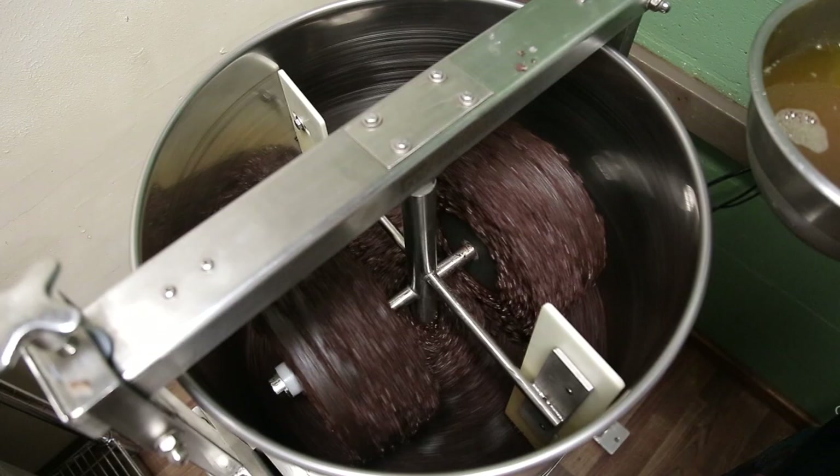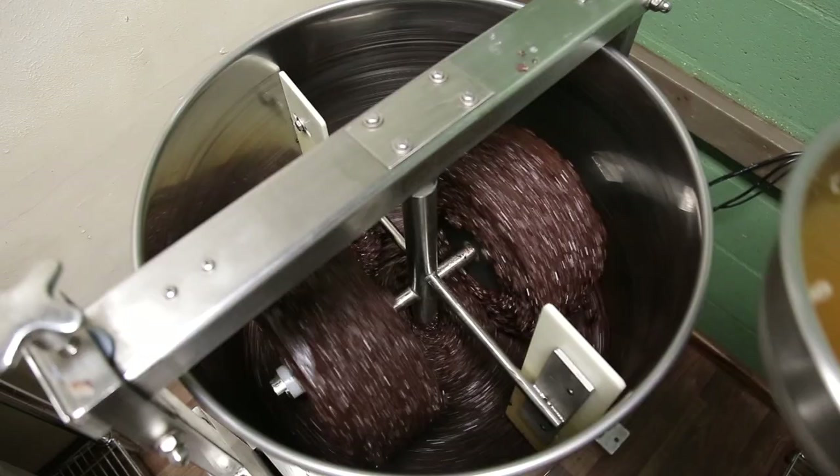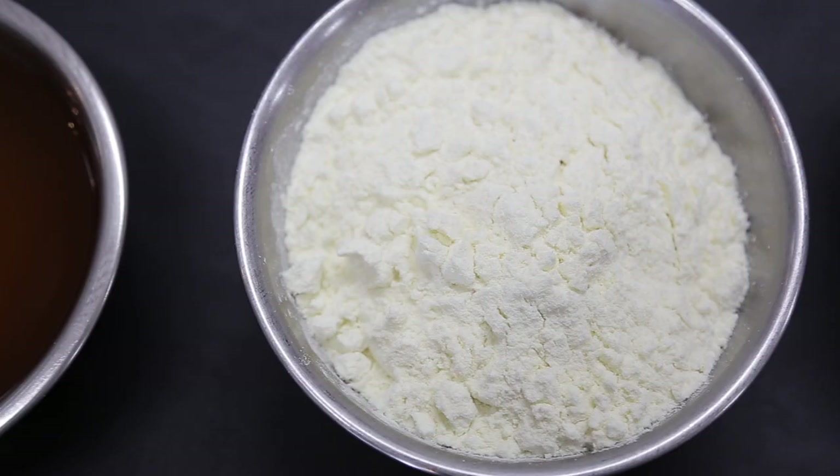We buy our butter from Machu Picchu Foods in Peru. It doesn't make sense for us to do it ourselves, and we don't add all that much cocoa butter into our chocolate — we're still less than normal. We add about 10 percent into our dark chocolates. Very nice, very consistent cocoa butter and I like that.